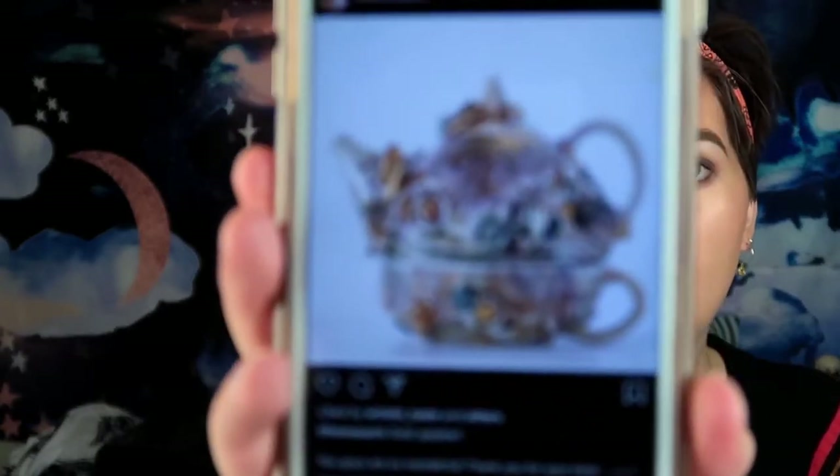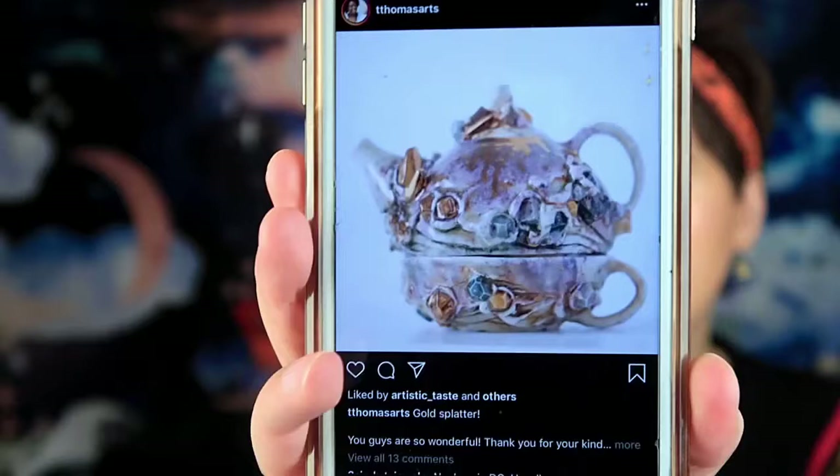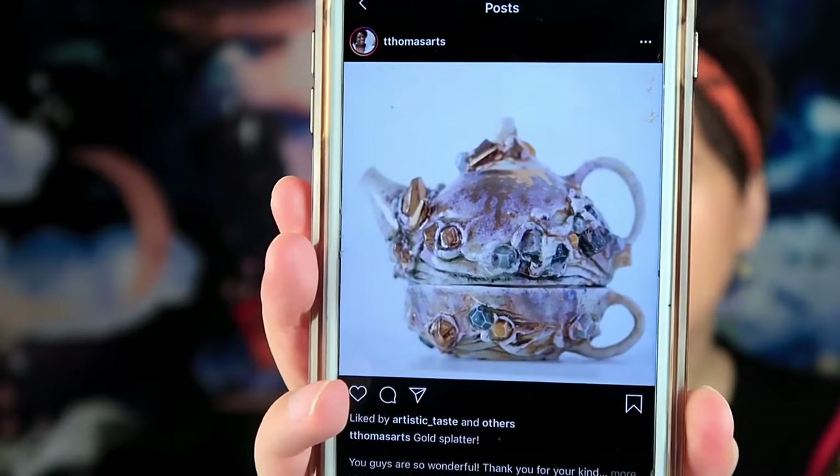I remember when some of these tea sets went on sale — look at that, that is absolutely gorgeous. I just love following her and seeing all the new stuff she does. You should really check out her page. She's got a lot of really cool items.